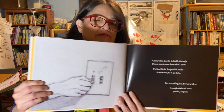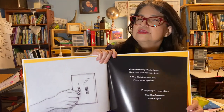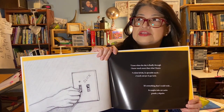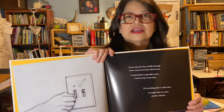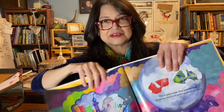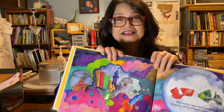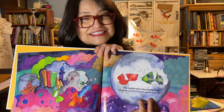Because when the day is finally through, I know much more than what I knew. It's everything that I could wish — the world is more than just two fish. The end.